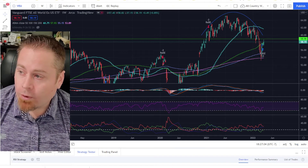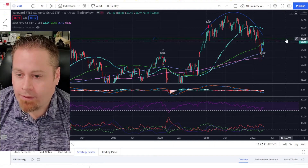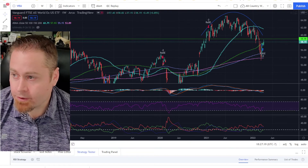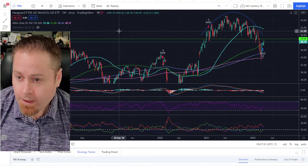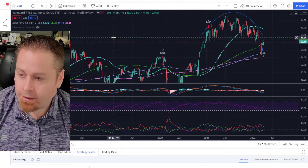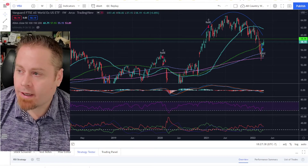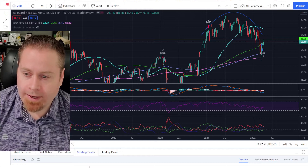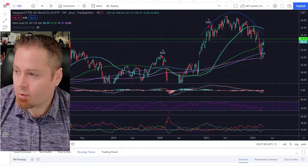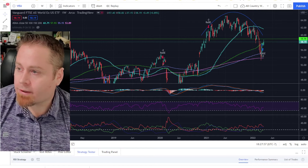Looking at the VEU — our all-world minus the U.S. ETF — we're still hanging out below a key level. I'd really like to see it get above 59 before I get bullish on this ETF. However, there are opportunities in emerging markets and certain countries that are outperforming pretty well. We've seen nice movement in countries like Brazil, Peru, Argentina, and other South American countries, as well as South Africa. These tend to be countries with energy and commodities production. But broadly, looking at the whole world versus the U.S., it really looks like the U.S. is still outperforming the broader markets outside of this country.